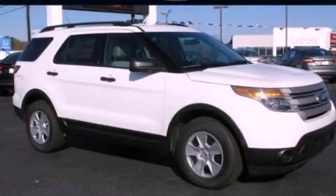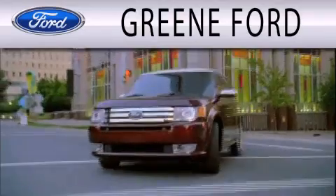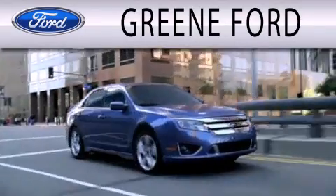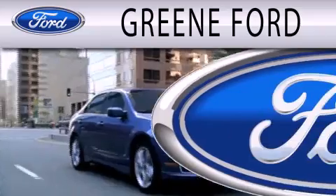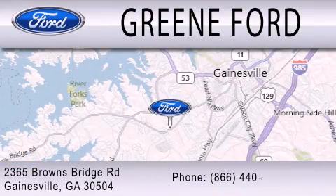Call or visit us right now and arrange your test drive today. Greene Ford is dedicated to doing everything possible to ensure that the experience you have selecting your next vehicle is as pleasant as possible. We are located at 2365 Browns Bridge Road in Gainesville.